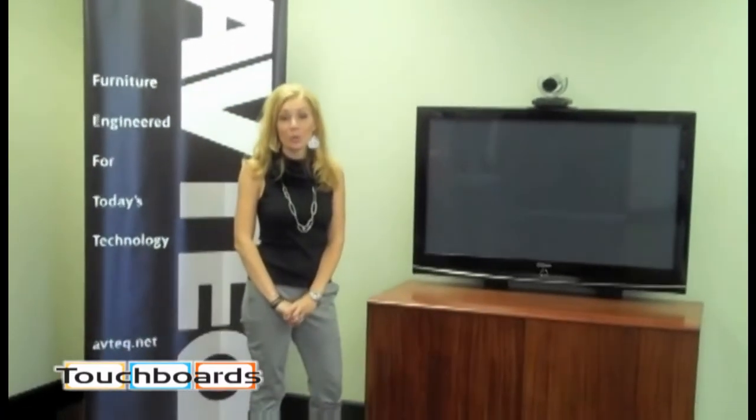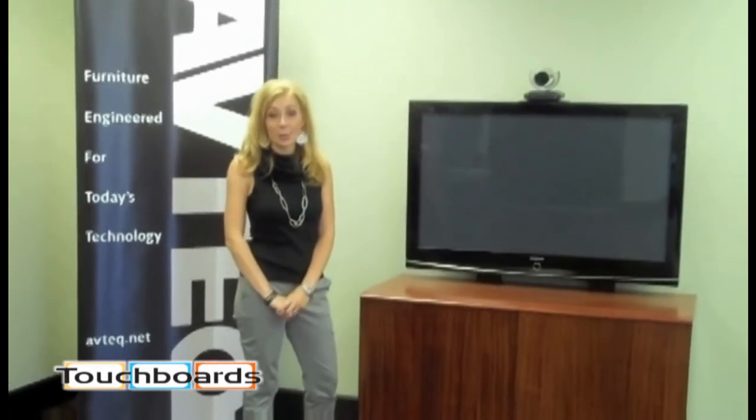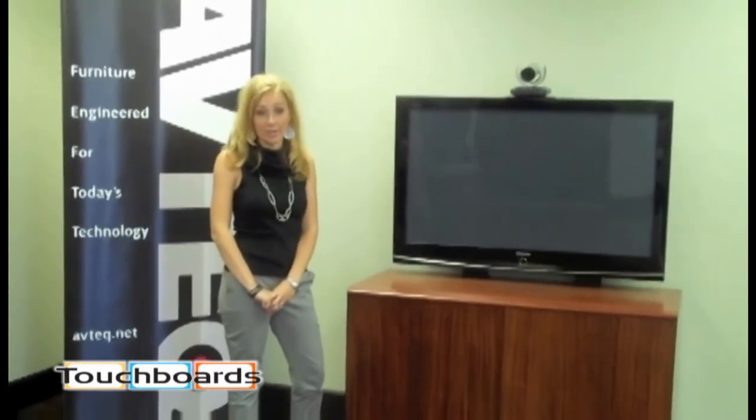Hi, I'm Krysta Lowry, Marketing Manager with AvTech. I want to welcome you to our product showroom. Today I want to introduce you to our brand new 2-bay credenza. It's the more space-conscious version of our 3-bay credenza.